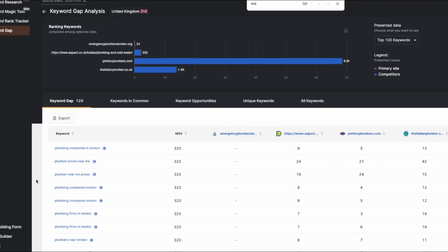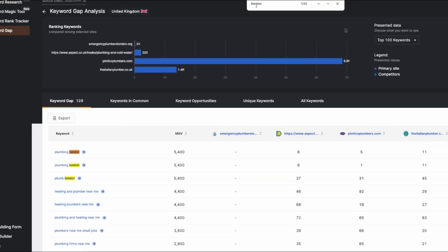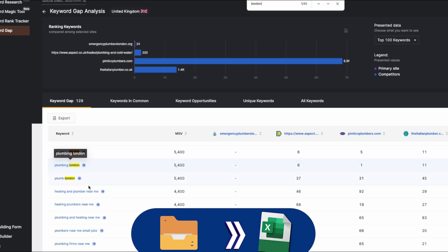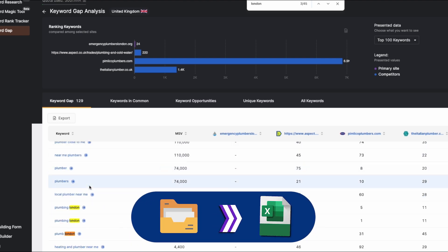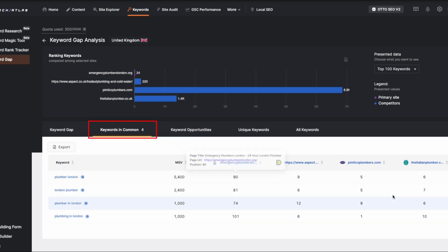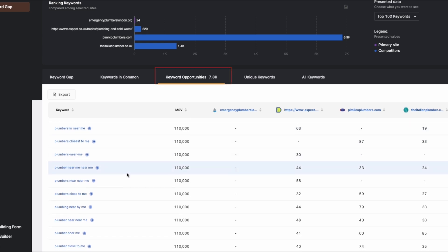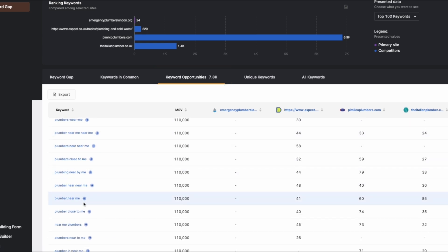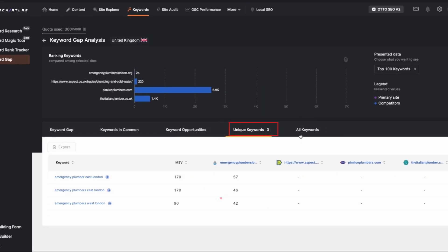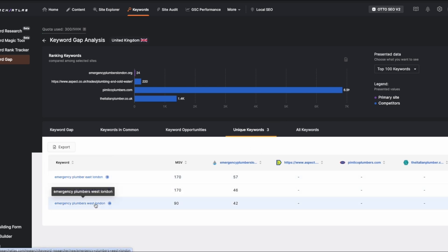You can filter down to just the London-specific keywords. If you search for London on this page, you'll find about 45 different London-related keyword opportunities. You can also export all this data into a spreadsheet to keep track of your keyword research. You can see keywords that are in common between your site and competitors, as well as keyword opportunities that you aren't ranking for. You can use these keywords in ad campaigns or directly on your website for SEO, and also check unique keywords like 'Emergency Plumber East London' or 'Emergency Plumbers in West London' — keywords you might not have thought of targeting before.